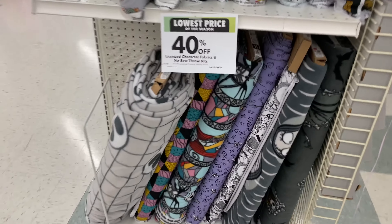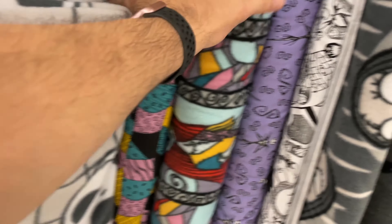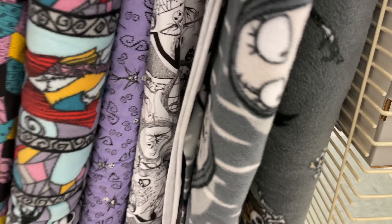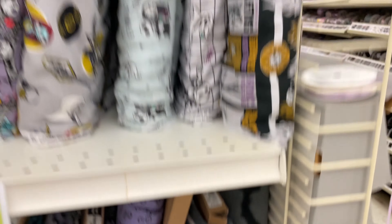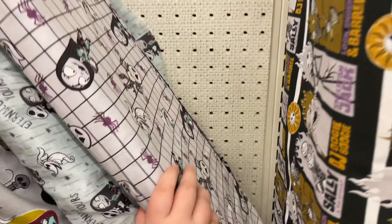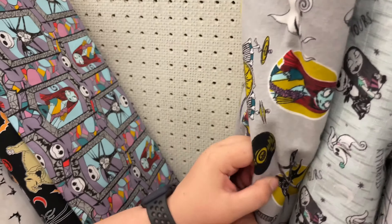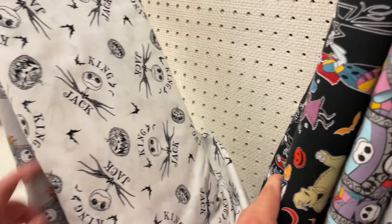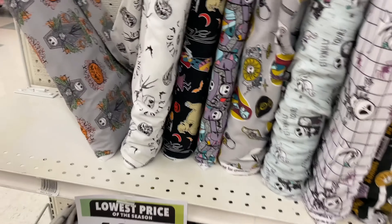Like a whole Nightmare Before Christmas section. Oh look, this is like Sally's dress. Oh yeah, that's pretty cool. Trying to see what this one is, it's all stuck together. Oh, I like that one - that's a kind of nice one. Okay, so we have this one, I kind of like that one. DJ Skeleton Jack. This one's cool. This one looks like it's soft - yeah, it's kind of soft. Yeah, I like that one too. I got a bunch of Nightmare Before Christmas ones. This might be my favorite. Yeah, that's a pretty good one. It's all 40% off.